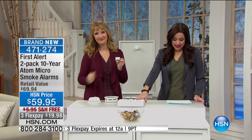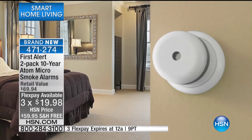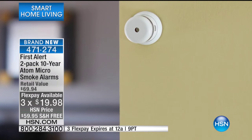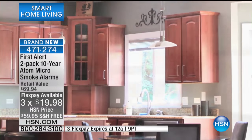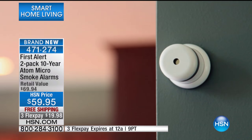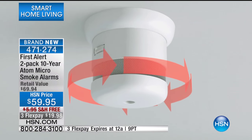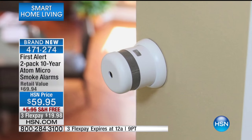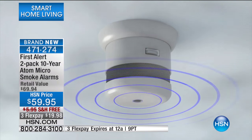This is available for you today on three flexible payments. We're even doing free shipping and handling. It almost looks like a little Bluetooth speaker — it really is the technology of the future. You can price these elsewhere and you are looking at a retail compare of literally $69.94. This is the most affordable way to get this home. It's brand new — we've never offered the 10-year battery life before. So get these home. They're under $20 a month.